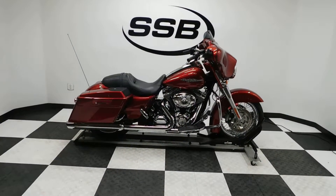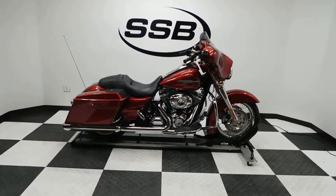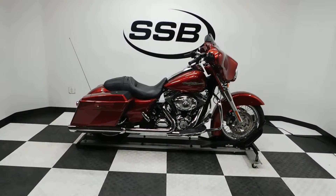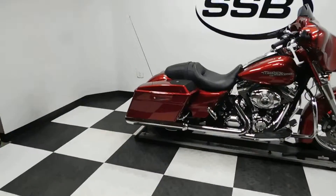Welcome to simplystreetbikes.com. Today we've got a 2013 Harley-Davidson Street Glide. This bike has got some very nice accessories. It's got just a little over 1,200 miles on it, so it's basically still almost brand new. Let's take a walk around it and we'll fire it up so you can hear it run.